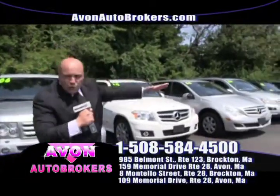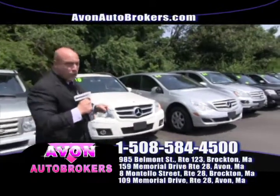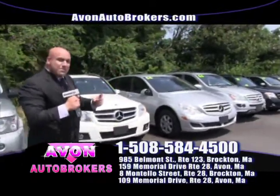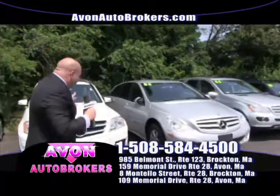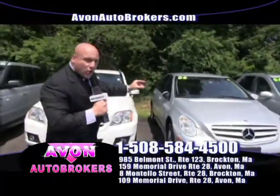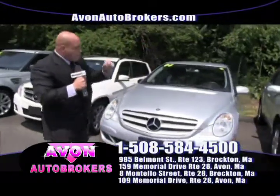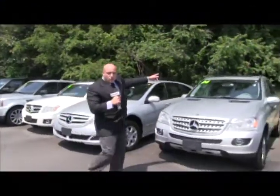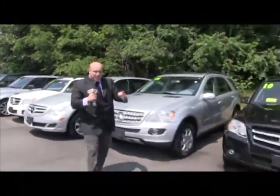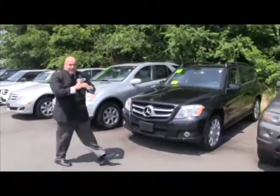Mercedes-Benz — save thousands off those Mercedes-Benz dealers with huge mark-ups. We've been in business for 25 years, folks. We give people good deals. And these Mercedes-Benz, clean as a whistle. Plenty of meat on the bones. Cars are clean inside and out. Beautiful leather interior. Heated seats. Cooling seats. Power moon roof. We've got it all here at Avon Auto Brokers, and it keeps getting better.